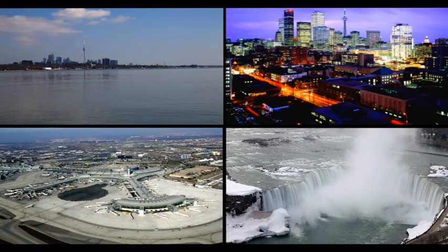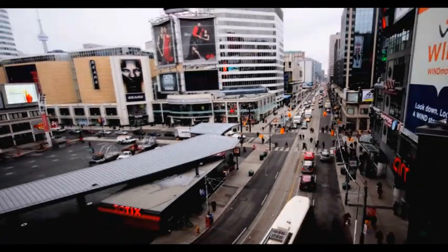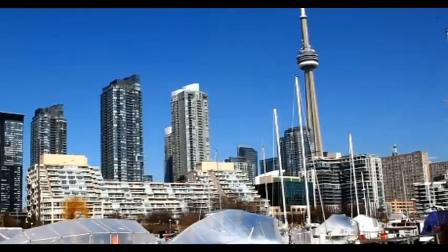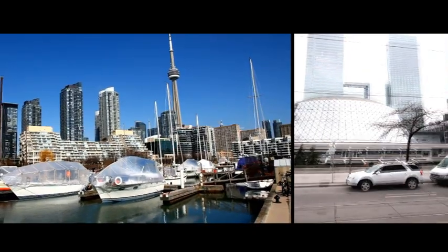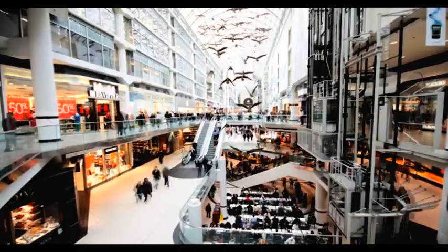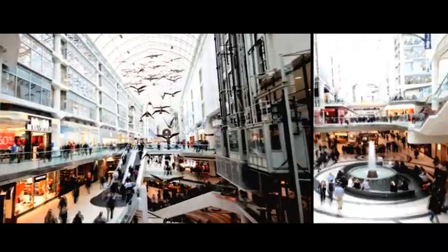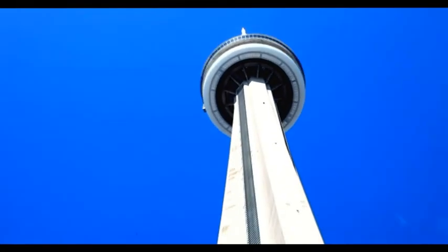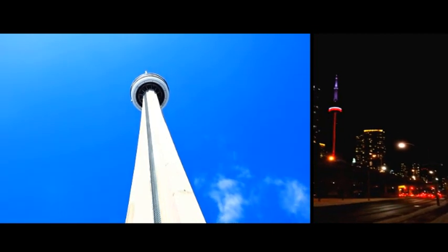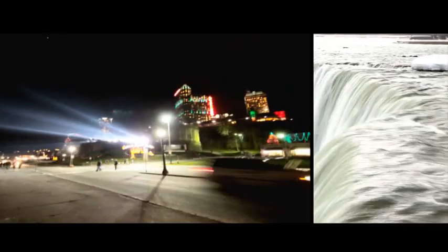Toronto's training facility is minutes from Pearson International Airport and is within great proximity to Toronto's downtown core and some of Ontario's finest scenic locations. Spend a night out in Toronto's club or theatre district. Dinner or shopping anyone? Toronto has some of the finest shopping and restaurants on this side of the hemisphere. Catch a view of the sights from the CN Tower and then take in the majestic view of Niagara Falls.